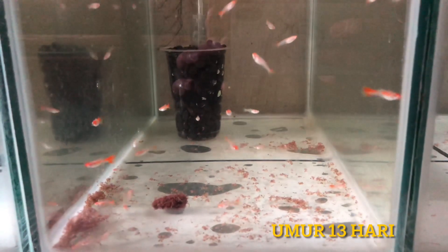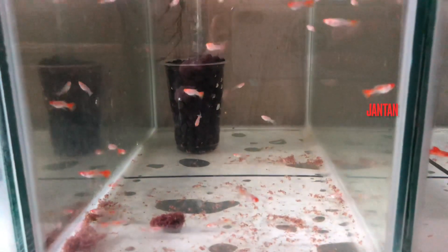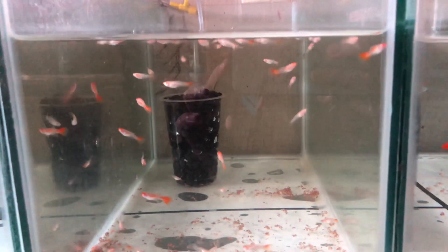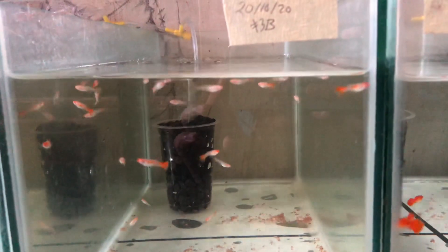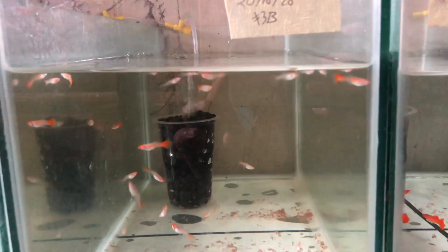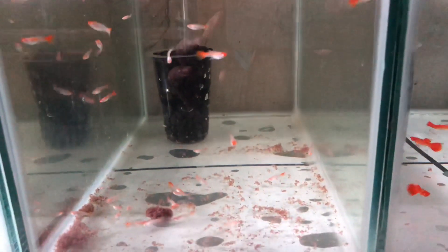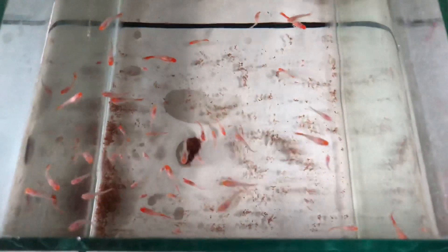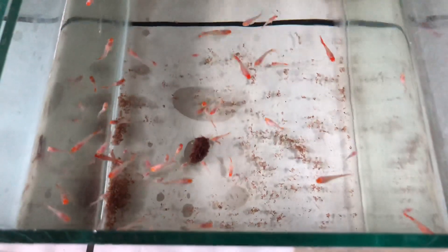Ini umurnya 13 hari guys. Sudah mulai kelihatan tuh penjenis kelaminnya yang kelihatan — ada tanda merah di samping badannya gitu. Kalau betina itu dia nggak ada. 13 hari udah, gila kan!